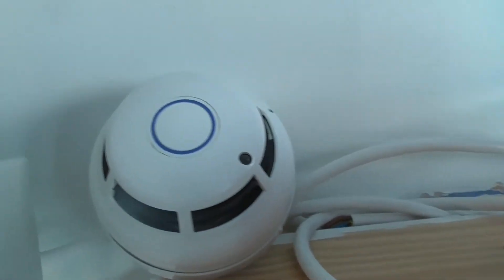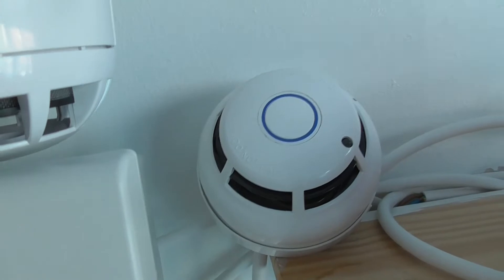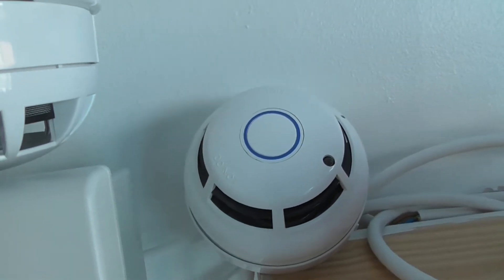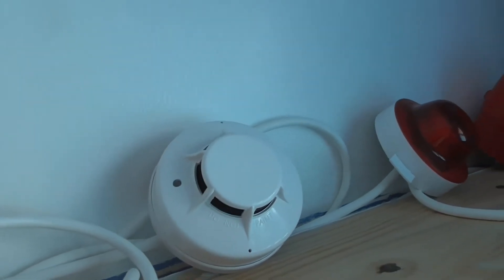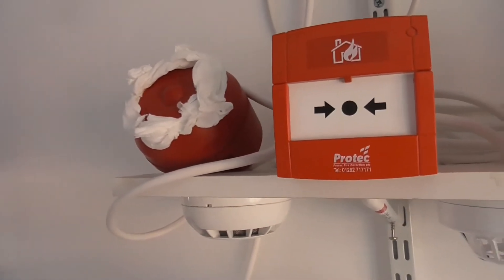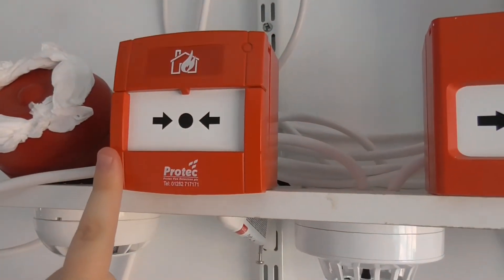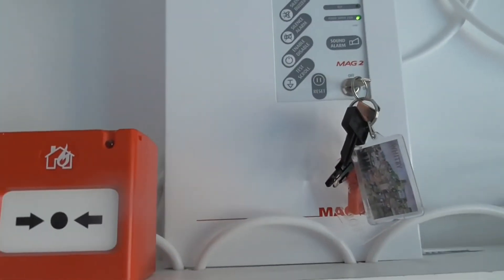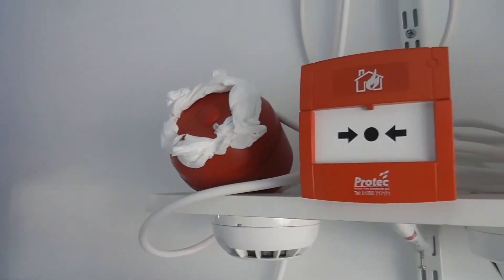For the detectors, we've now got Protec detectors. We've got the Protec 3000 Plus, which is an optical heat multi-sensor detector. And down here we've got a Protec 3000 optical smoke detector. I've changed out the Apollo Orbis and the Nittan detectors for the Protec detectors, and changed the Firecry sounder for the Protec 3000 sounder. The call point is a new-style Protec rebranded KSC call point.